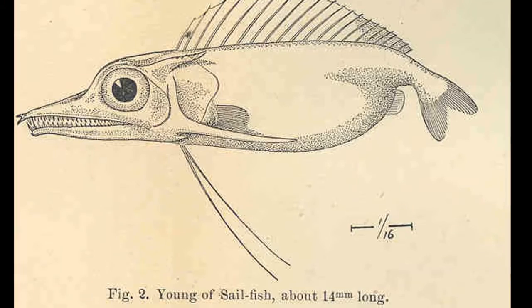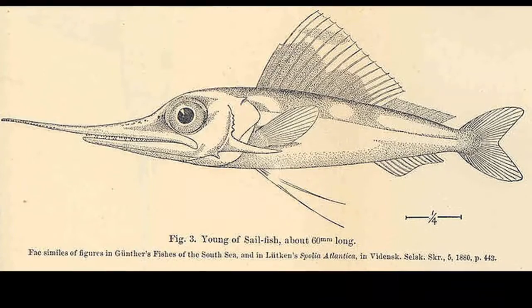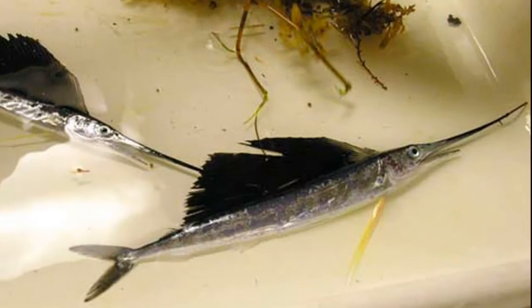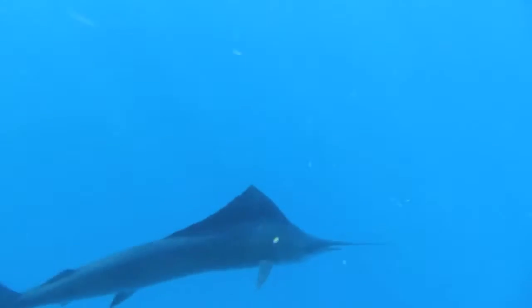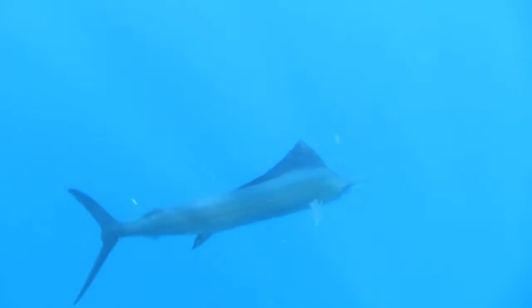Since sailfish are fast growing, they can reach lengths of 4 to 5 feet long in just one year. They are typically able to reproduce at 2 and a half years old. The sailfish population is considered stable.